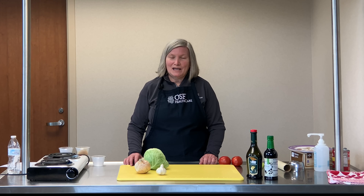Welcome to Eat Well, a healthy eating program of OSF Healthcare, supported by a grant from Illinois Critical Access Hospital Network.